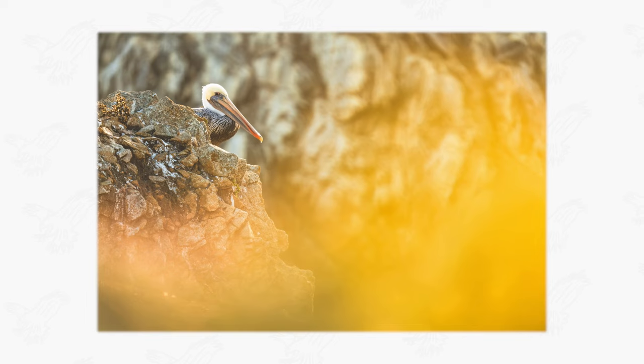The results turned out gorgeous. I loved the way the vibrant colors of the foreground complemented the backlit pelican and rock in the distance. Pulling out the focal length even wider provided for an additional, uniquely beautiful photograph, and I loved the way these two images turned out.